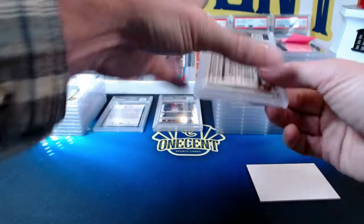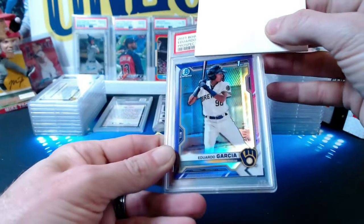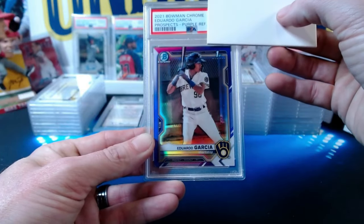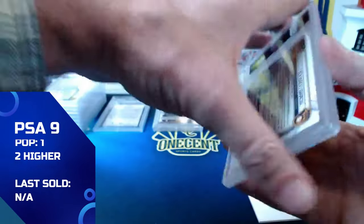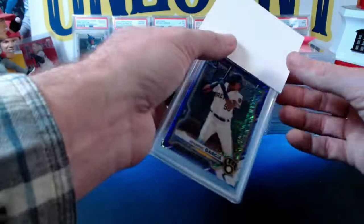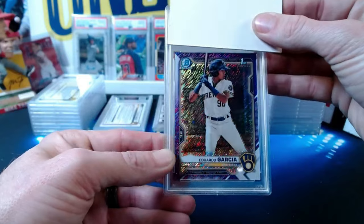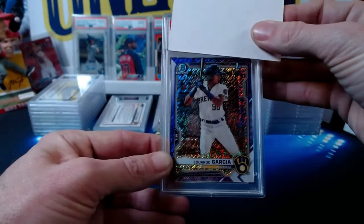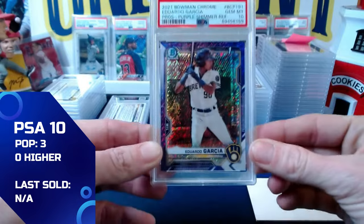Victor has another Eduardo Garcia — the standard 2022 Bowman Chrome prospects purple, numbered 241 out of 250. This one comes in at a mint 9. We've probably graded 15 to 20 of these and tens are hard to come by; they all look fantastic but we get a lot of nines. Then the purple shimmer, also 2022 Bowman Chrome, numbered 101 out of 250 — this one comes in at a gem mint 10.